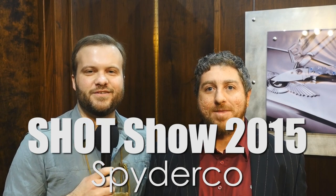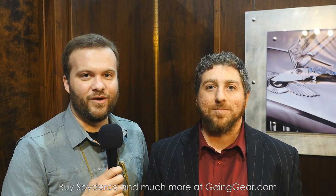Hey guys, Marshall from Going Gear — SHOT Show 2015 in Las Vegas — here with Eric Glesser, son of Sal Glesser, the founder of Spyderco. Eric is going to talk to us about the new Spyderco products for this year. For those of you that don't know, Eric is also involved in the design of a lot of the knives. So what are a couple of models that you've designed for Spyderco?